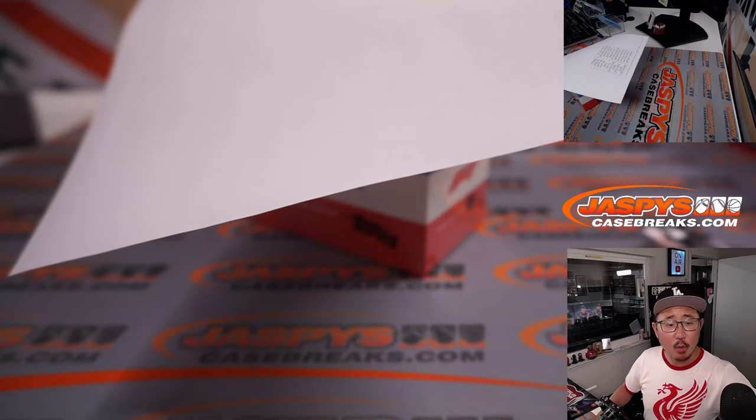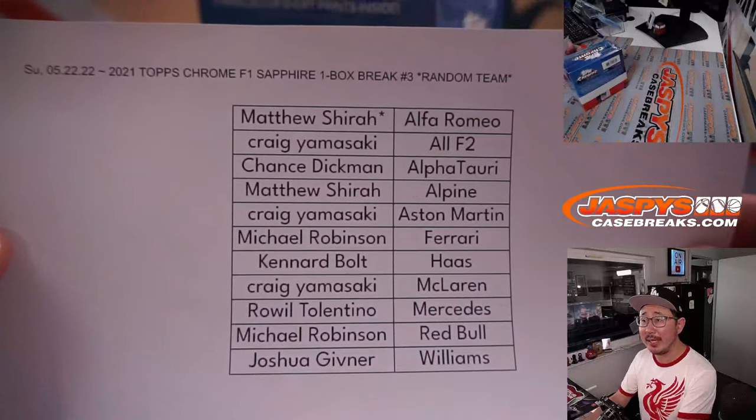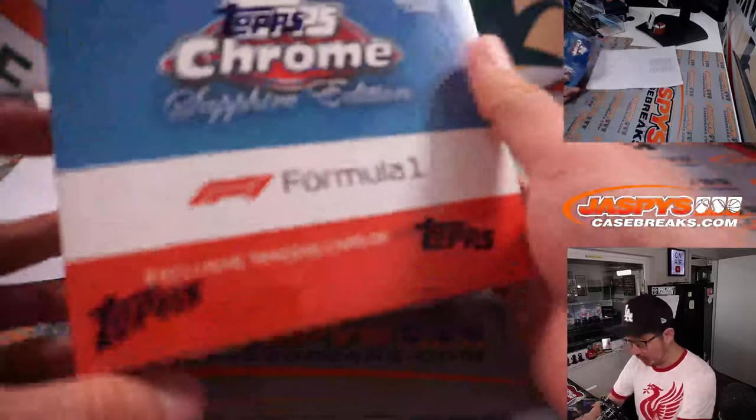Alright, welcome back everybody. No deals were done, so that list right here remains the same. Thanks everybody. The next one box break is in the store if you want to get into it.